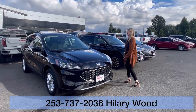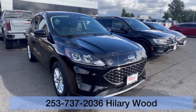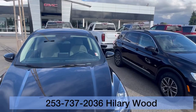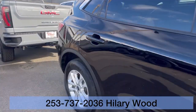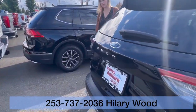Hillary here at Valley GMC in Auburn, and I'm so excited that you are interested in this 2020 Ford Edge in black. This is a great one, you guys. It's got a clean Carfax, only one previous owner, and it's only got about 44,000 miles on it.